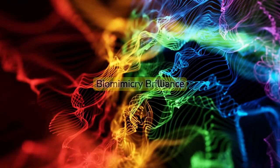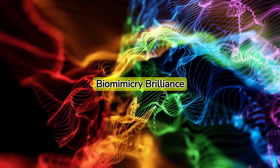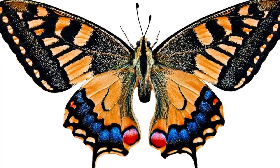Their vibrant colors aren't just for show either. The microscopic scales on their wings help scatter light, creating their stunning iridescence. This has inspired scientists to design ultra-sensitive sensors, paving the way for future tech innovations.